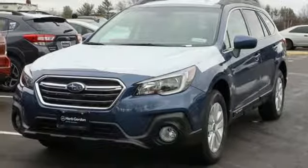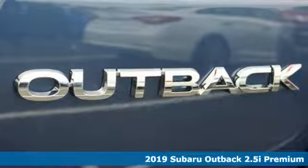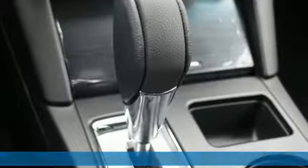It's a new 2019 Subaru Outback. Get miles of smiles with more adventure and more fun per gallon, and it comes with all the amenities you need.